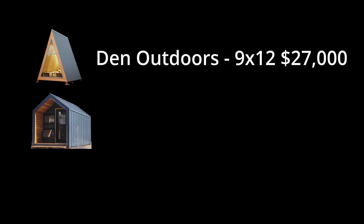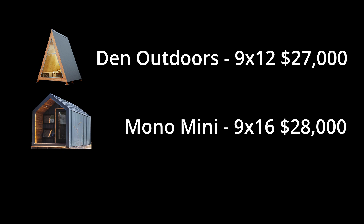Option number two is from Drop Pods, and the model I'm referencing is the Mono Mini. That's a 9x16, so about 144 square feet, and it starts at $28,000. This one is already pre-done for you - everything's ready to go.